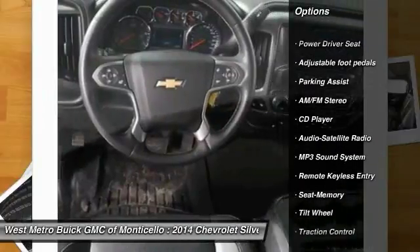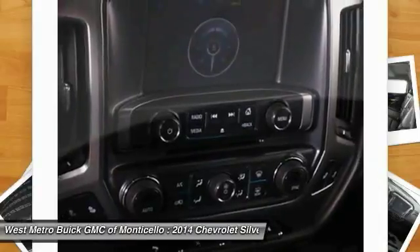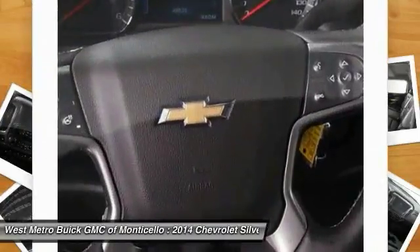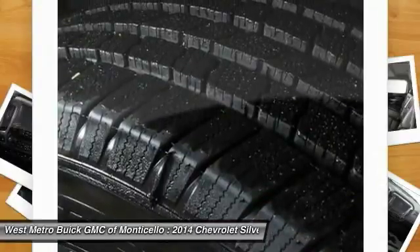Anti-lock braking system, four-wheel drive, traction control, home link garage door opener, power steering, cruise control, AM-FM stereo radio, automatic climate control, rear defrost.